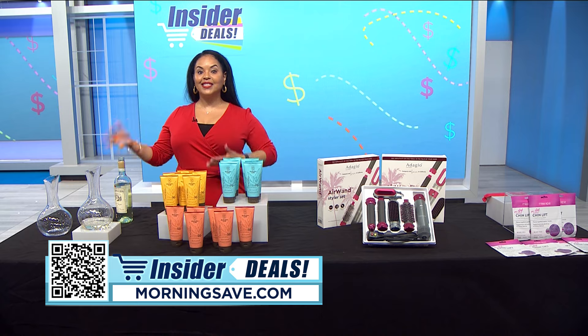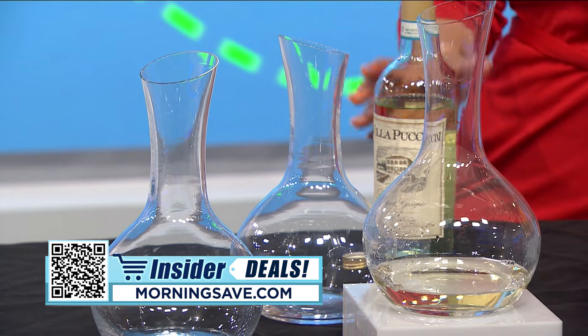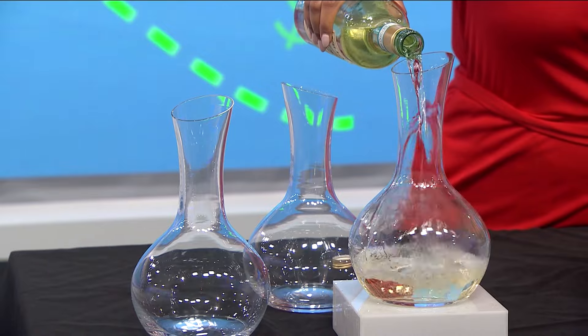Now get ready to say cheers with this deal. You can serve and sip like a sommelier with the Made-In crystal decanter. Dinner parties, my friends, just got a lot more interesting. Decanting your wine exposes it to oxygen, which allows the wine to open up and have deeper and more complex flavor profiles.